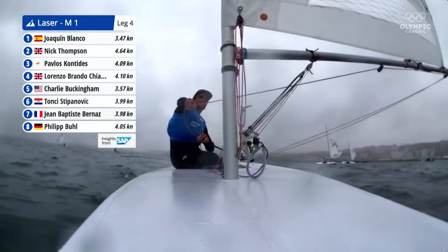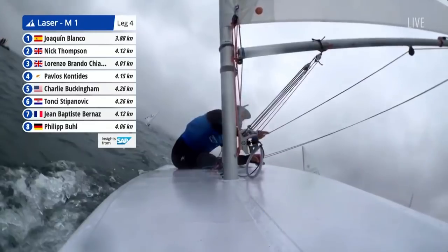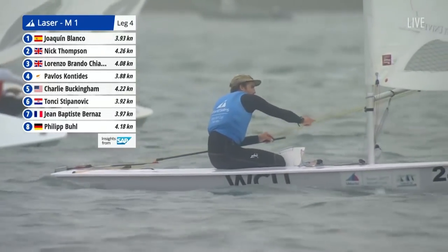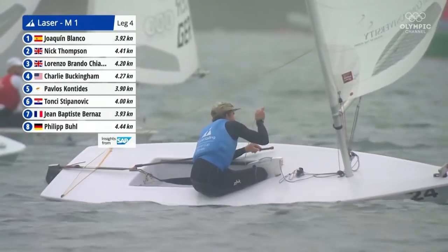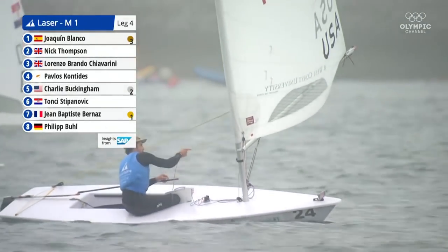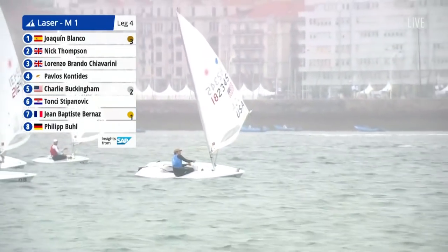Joaquin Blanco from Spain is looking like he might clinch the bronze medal if he can hold on for the race lead. The battle for gold and silver is extremely tight, changing by the moment between Buckingham from the USA and France's Jean-Baptiste Bernas in the yellow jersey. It's really tight — the Spanish guy is literally only a place away. If those two lose a place, the Spanish guy could fire up into the gold medal position.